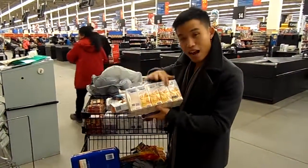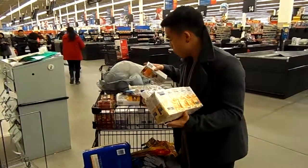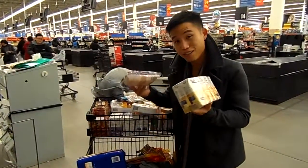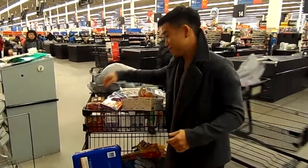We have juice boxes — different kinds of juice. We have a few cocktails: orange juice, fruit punch, and wild berry punch. It kind of makes me jealous because I don't get to eat this stuff, but it's for a good cause.